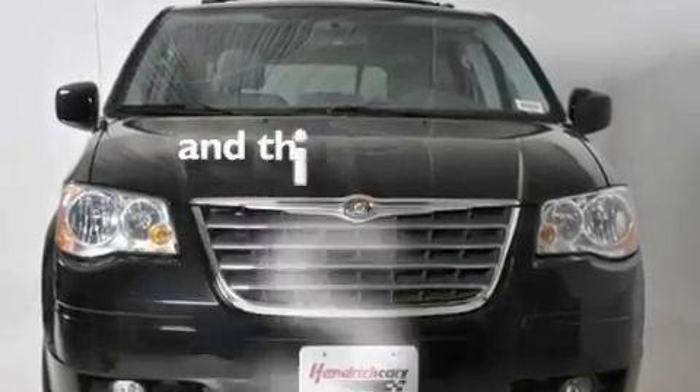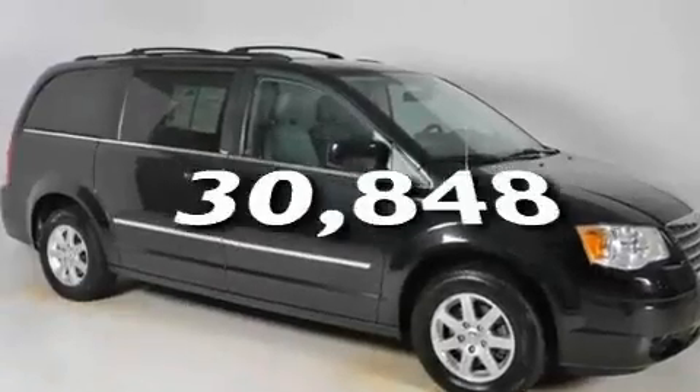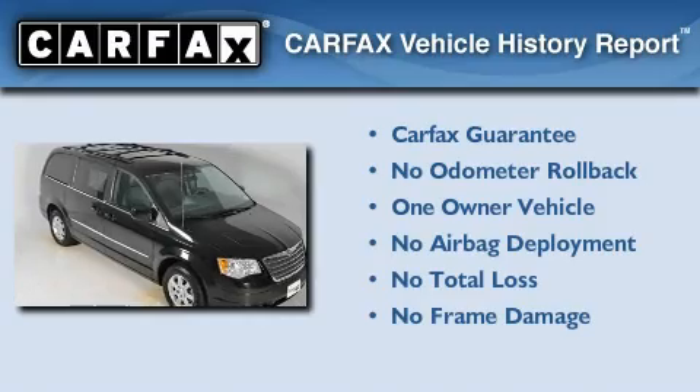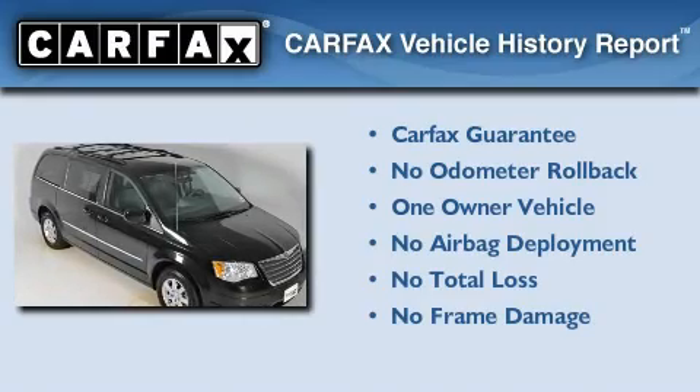This vehicle has fewer than 31,000 miles on the odometer. This Chrysler has had only one owner, and it qualifies for the Carfax Buy-Back Guarantee.